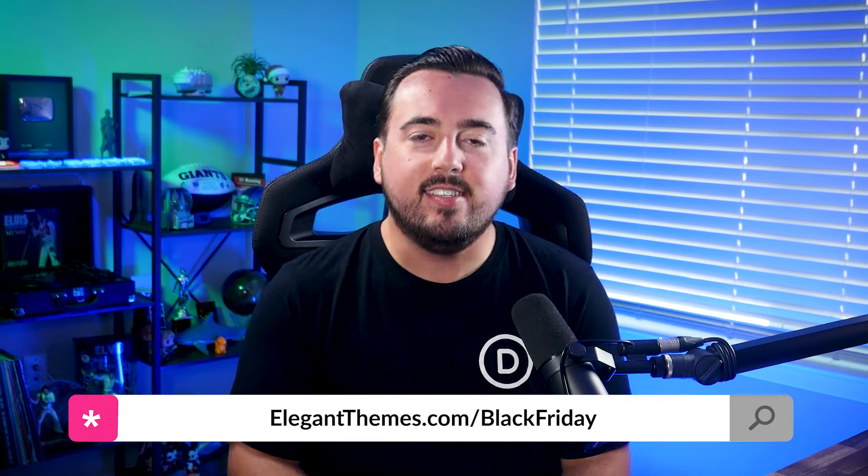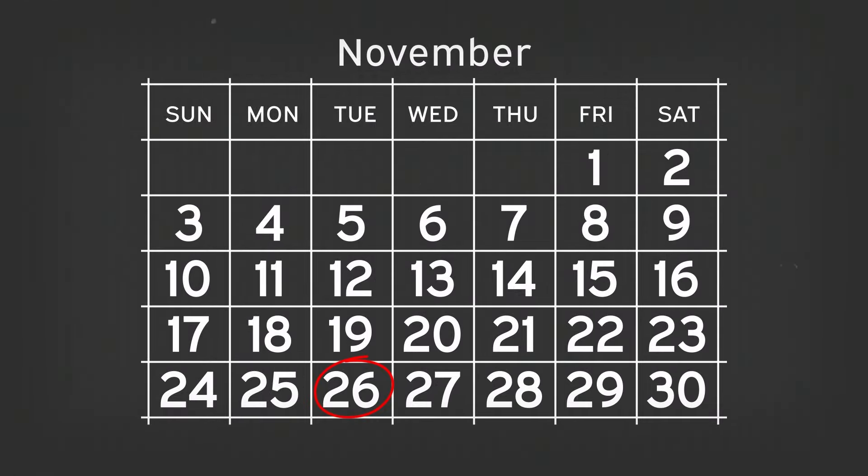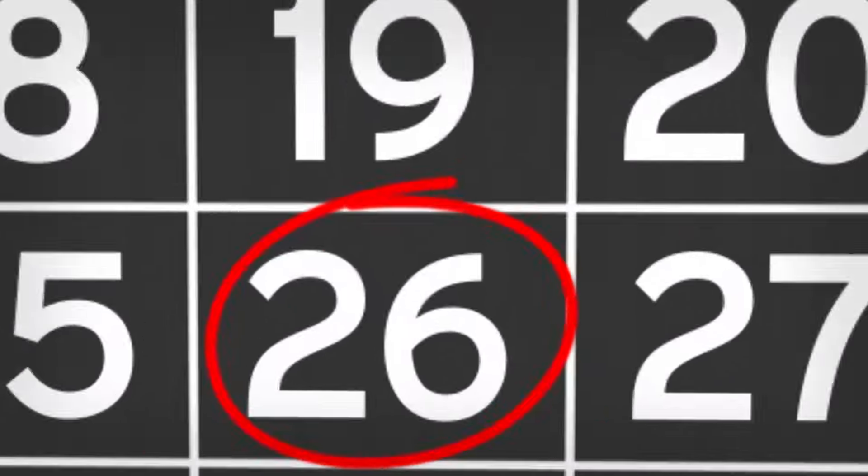The Divi Black Friday sale is nearly here, and it's packed with ways to help both new and existing Divi users save big across the entire Divi ecosystem. Here's everything you need to know to get the most out of this year's sale. Go to elegantthemes.com/blackfriday and save the date to your calendar, because this year our Black Friday sale is starting early on Tuesday, November 26th at 7 a.m. Pacific time.